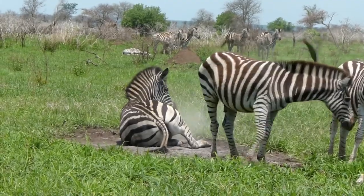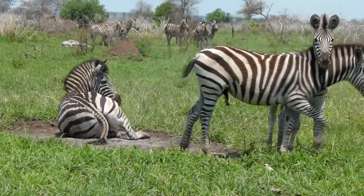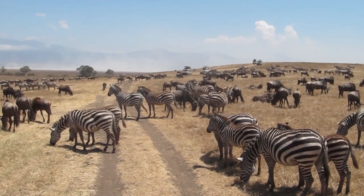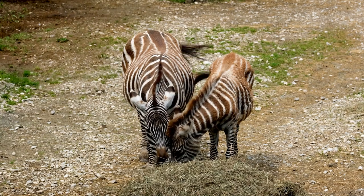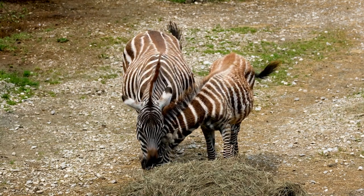Zebras are easily identifiable by their stripes. It's believed their stripes help deter horseflies by confusing the flies' vision. They also help the herd blend together, making it difficult for a predator to single out an individual. Their stripes are unique, like a human's fingerprints, and researchers use this trait to identify individuals in the field.